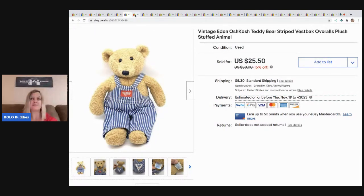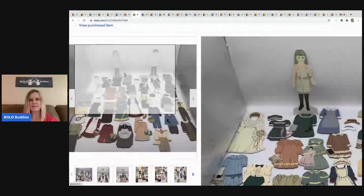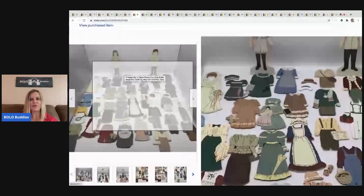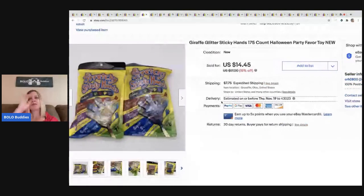The next item I sold I picked up at a garage sale for a dollar. The girl's arm was beginning to split, so I disclosed that, but it had all these awesome magnetic outfits — so cool! A dollar at a garage sale, sold for $29.75, and the buyer paid shipping.